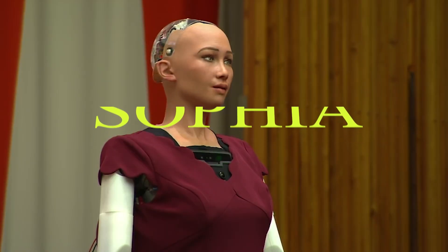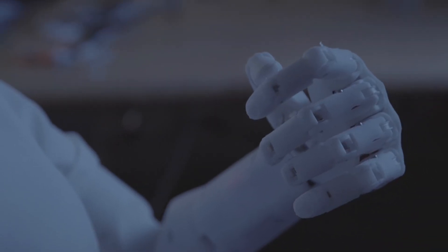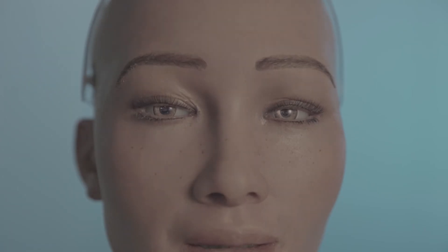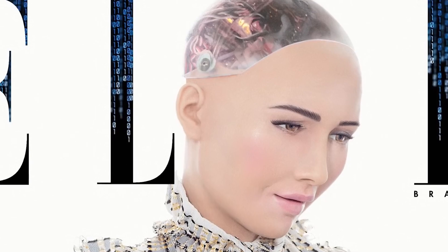Now let's talk about Sophia, the humanoid robot developed by Hanson Robotics. What sets Sophia apart is her lifelike appearance and advanced artificial intelligence. Sophia can engage in conversations, express emotions, and even crack jokes. This AI-powered personality brings a new dimension to human-robot interaction, blurring the lines between man and machine.